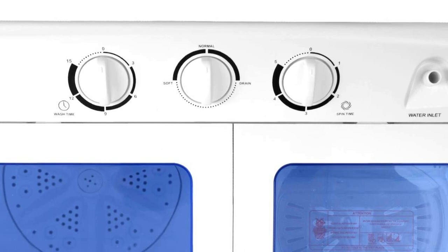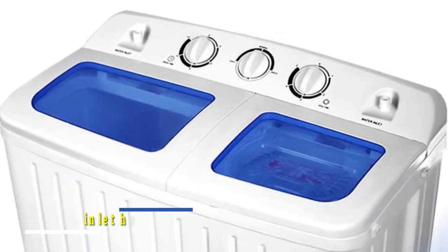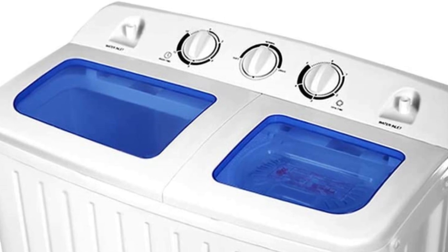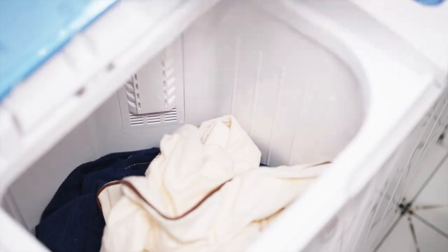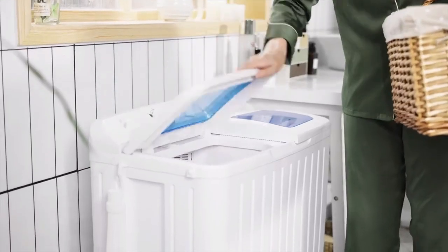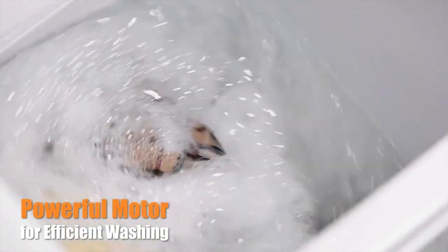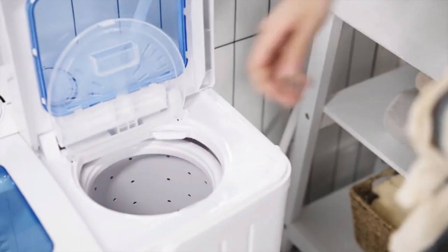Assembly is straightforward and all accessories are packed in the package. It also has two inlet holes on the right and left side, allowing you to install the hose based on your faucet location. In conclusion, the Giantex Portable Mini Compact Twin Tub Washing Machine is an efficient, convenient, and cost-effective solution for all your laundry needs at home.